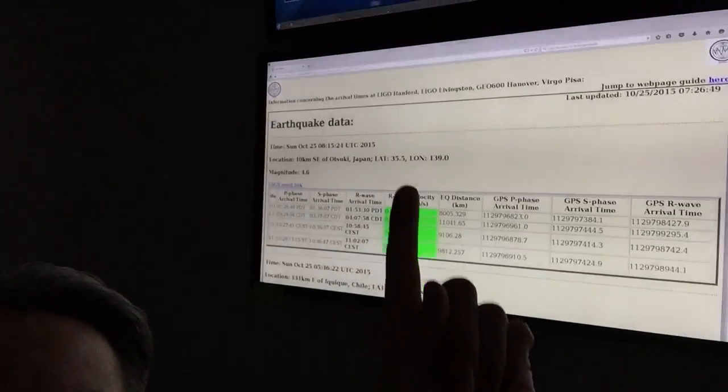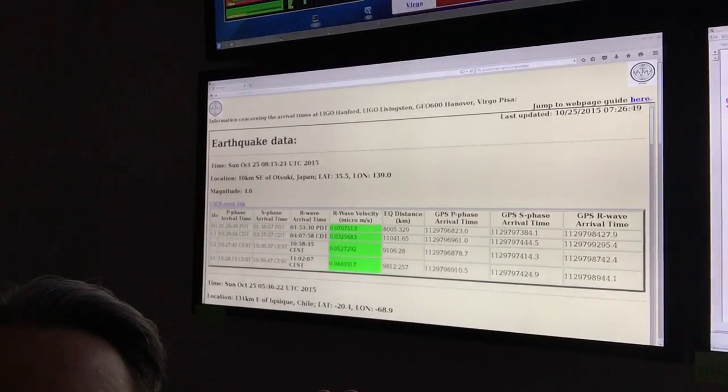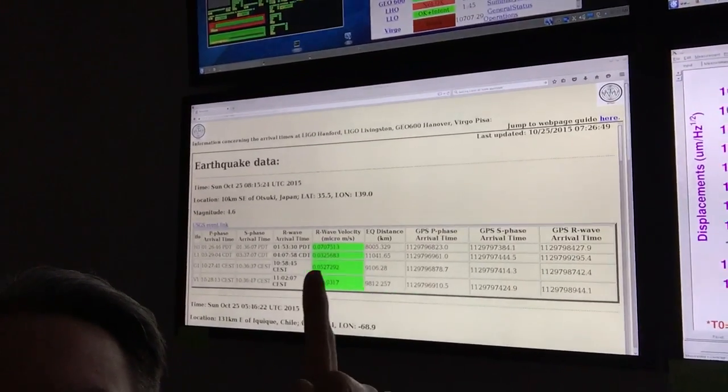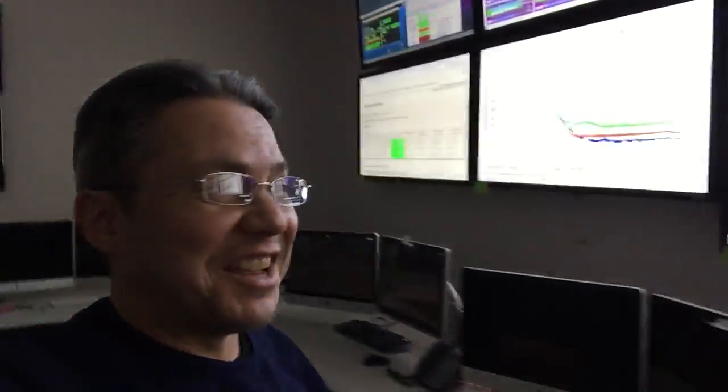We have this web browser that looks at earthquakes. Whenever there's an earthquake on the planet, it calculates how long it takes to get here and how big it is. If we get red blocks, that means we have a big earthquake on the way, and it'll sometimes affect us and take us down.